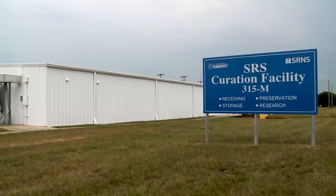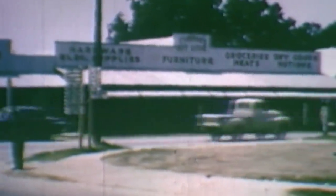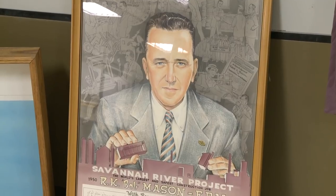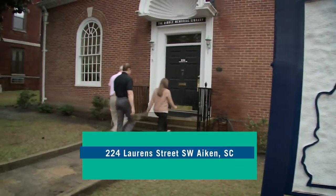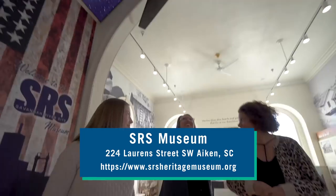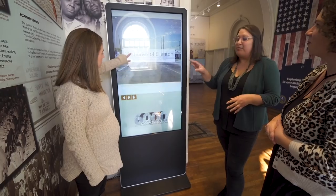One building still standing in M Area is known as the Curation Facility, in the 315-M building. Our curation facility is a site museum holding artifacts from before Savannah River site existed — from all the little towns associated with what is now the site — as well as artifacts from the Cold War era, the 1950s through the 1980s. If you have a chance, we'd love for you to visit the Savannah River site Museum in downtown Aiken, which is open to the public, with permanent, rotating, and interactive exhibits highlighting technical, scientific, social, and ecological accomplishments.